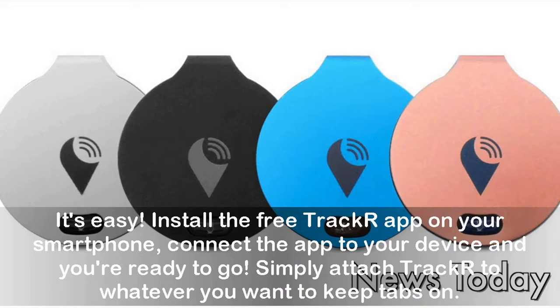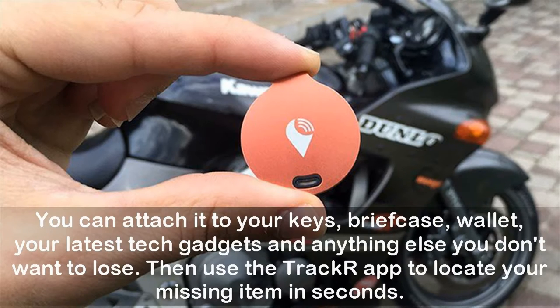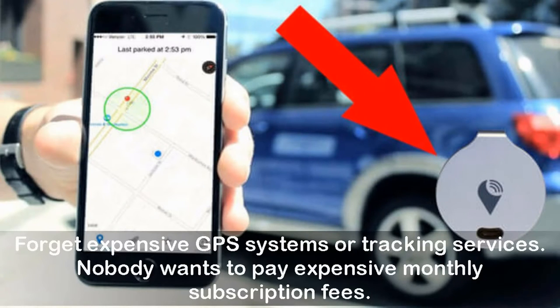Here's how it works: install the free TrackR app on your smartphone, connect the app to your device, and you're ready to go. Simply attach TrackR to whatever you want to keep tabs on. The entire setup process only takes five minutes or less. You can attach it to your keys, briefcase, wallet, your latest tech gadgets, and anything else you don't want to lose. Then use the TrackR app to locate your missing item in seconds.